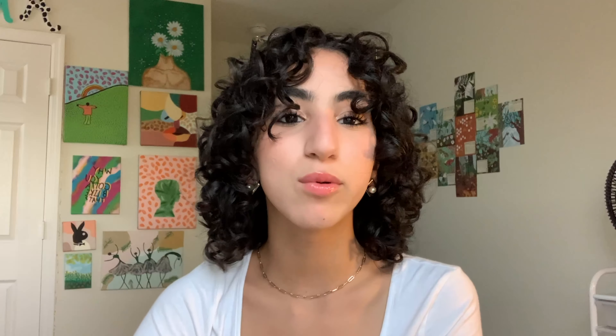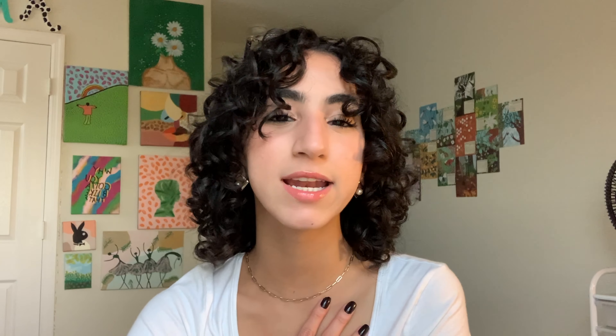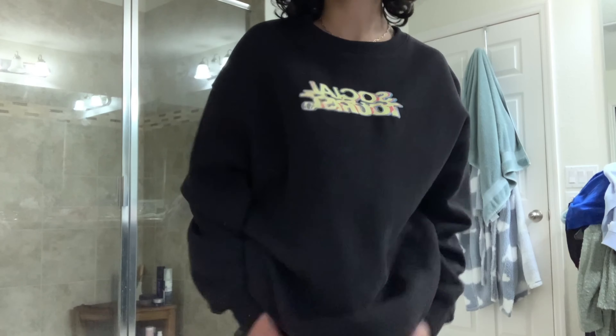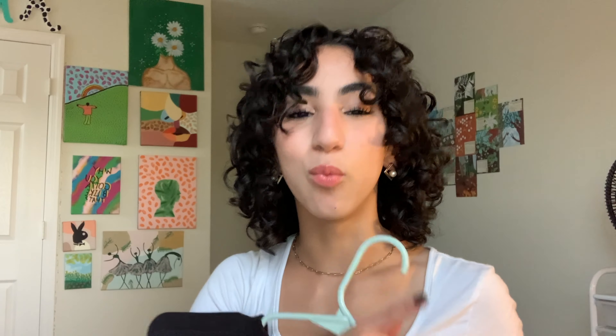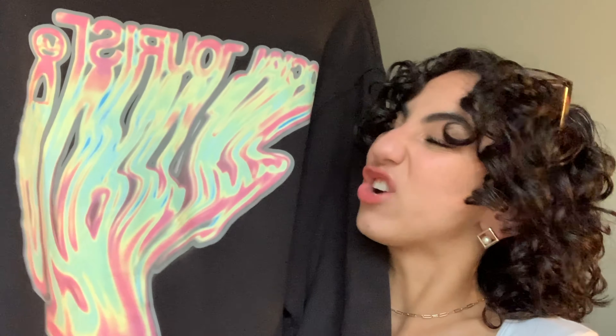Next up is something super cozy and comfy. If you don't know, Charlie and Dixie D'Amelio partnered up with Hollister to make their own clothing line called Social Tourist. I wasn't gonna get anything because the pieces are like $55, but I did — it was a very spontaneous decision. This is a black sweatshirt that says 'Social Tourist' on the front in a bunch of different colors. I got it in a size extra small but it literally looks like an extra large.